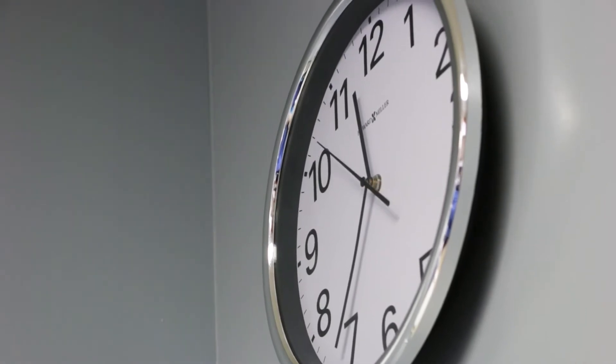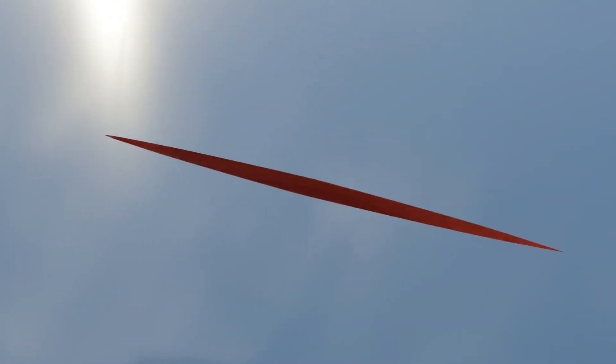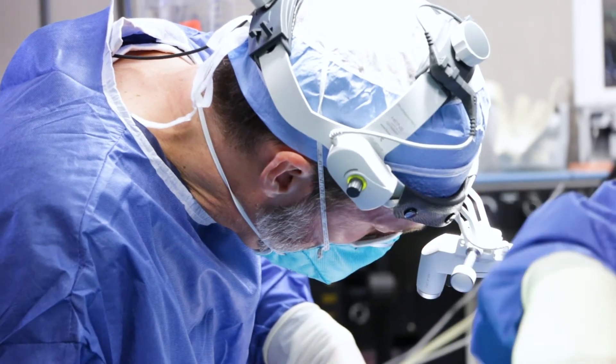The next step up the reconstructive ladder is something we call primary closure. Often all that means is that there's a circle or an oval of missing skin, and we change the shape of that by cutting a little extra skin on either side, making a football or elliptical shape. Then we undermine or release the skin edges and suture very carefully at the edges together.